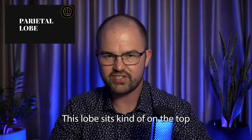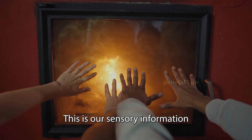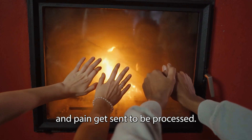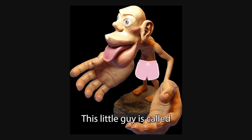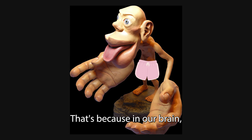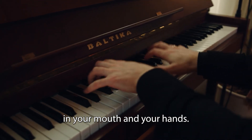Next up, we have the parietal lobe. This lobe sits on the top middle part of your brain, and it houses the somatosensory cortex. This is where sensory information about touch, pressure, temperature, and pain gets sent to be processed. This little guy is called the motor and sensory homunculus. You'll notice that certain parts of its body are really overpronounced. Neuroscientists came up with this as a visual representation of which areas of our body take up the most sensory and motor space in the brain.